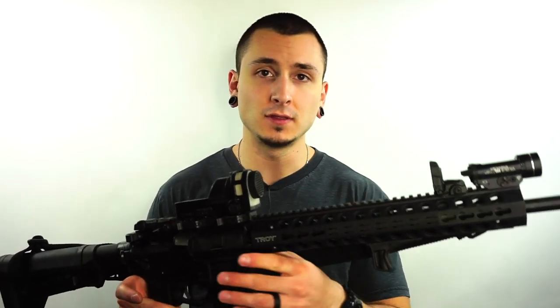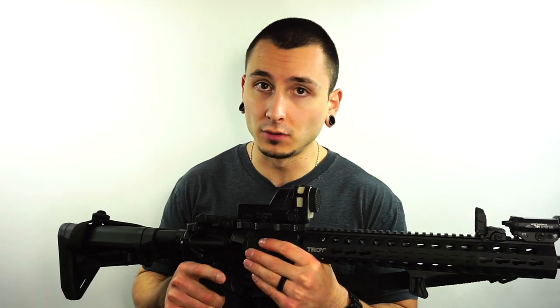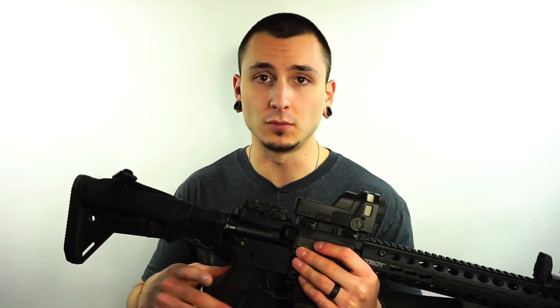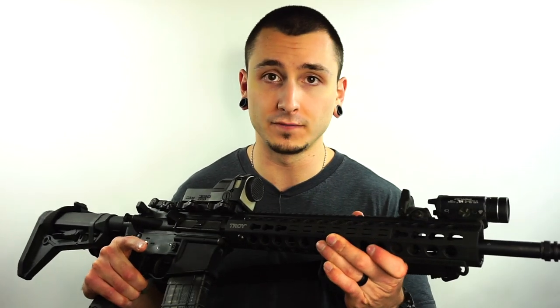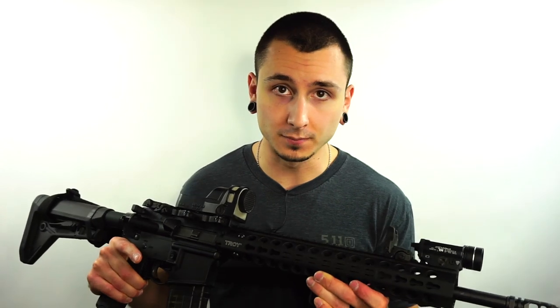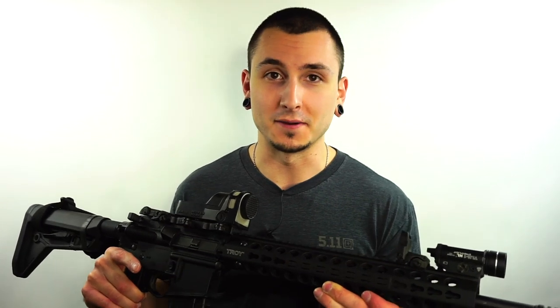These home defense firearms are staggered throughout the house depending on which room I'm in, but there are definitely some that are always first up on the list of things I would grab. This Troy carbine is incredible — I've yet to have a single malfunction of any type with it, and it has sat in a home defense role here in the Firearm Freedom compound for quite some time.